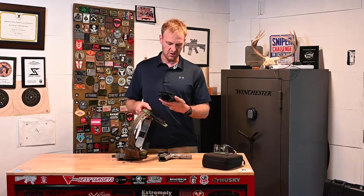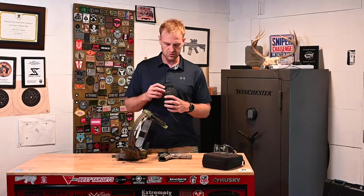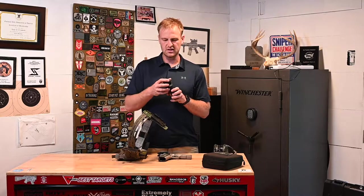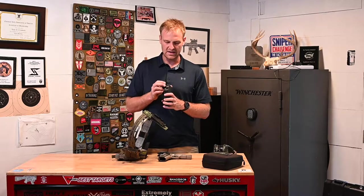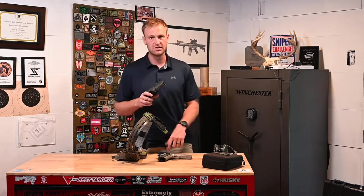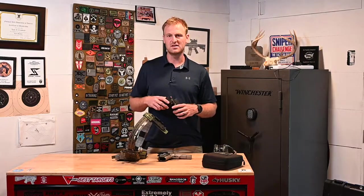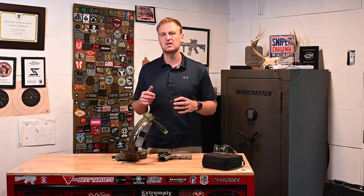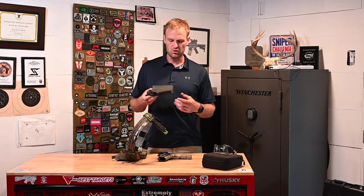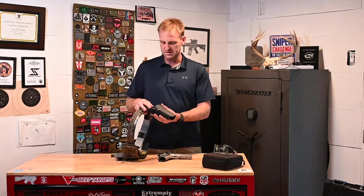For the holster itself I used the Safariland GLS, which is essentially a universal holster designed to work with a variety of different handguns using a trigger system on the back. I really wanted a retention holster for this match, and a Shadow 2 with a dot is hard to find anything for. The holster worked — it's not my favorite, the gun wiggles a little and you can botch the draw kind of easily, but it's about 30 bucks and it got the job done.